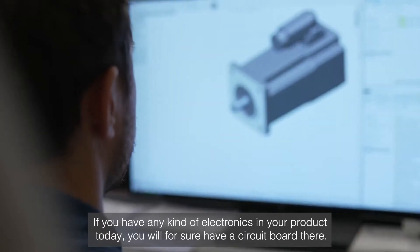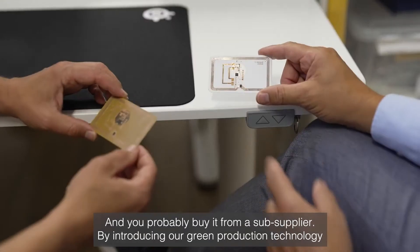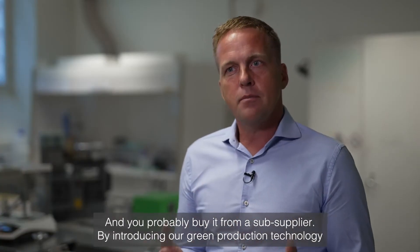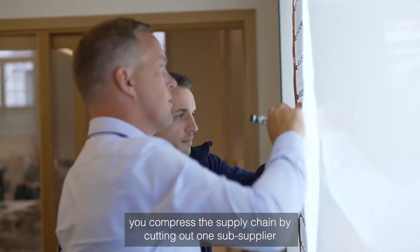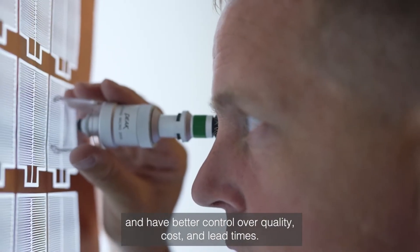If you have any kind of electronics in your product today, you'll for sure have a circuit board there, and probably you buy it from a sub-supplier. But by introducing our green production technology, you compress the supply chain and cut out one sub-supplier, and have better control over quality, cost, and lead times.